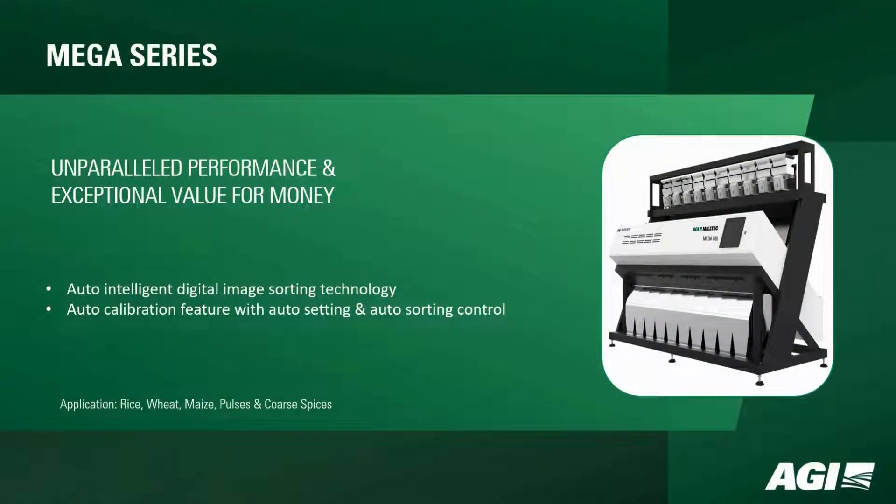The MEGA series stands out with unparalleled performance and exceptional value for money. It incorporates auto-intelligent digital image sorting technology, ensuring precision in every grain. The auto-calibration feature, coupled with auto-setting and sorting control, makes it a versatile solution for rice, wheat, maize, pulses, and coarse spices.